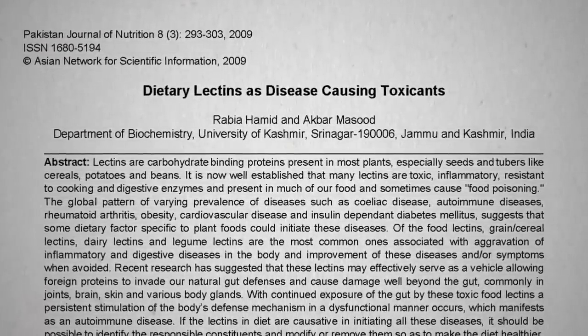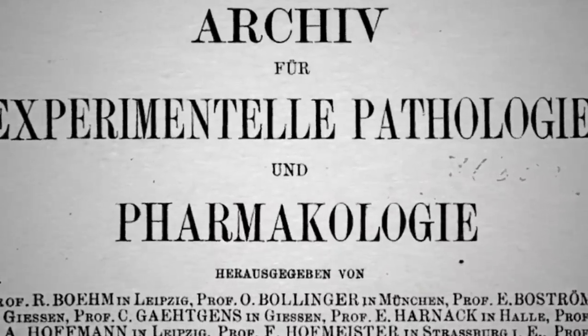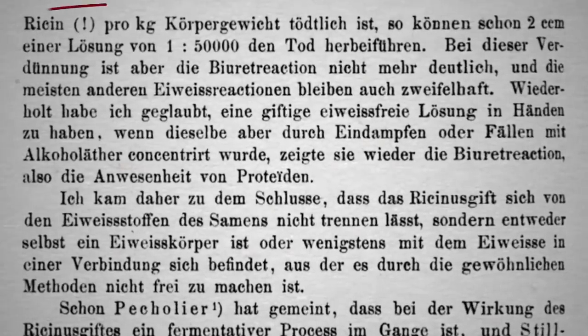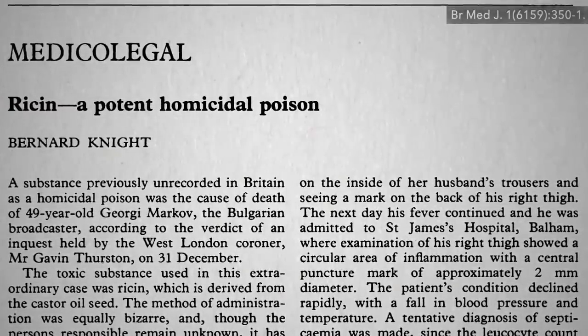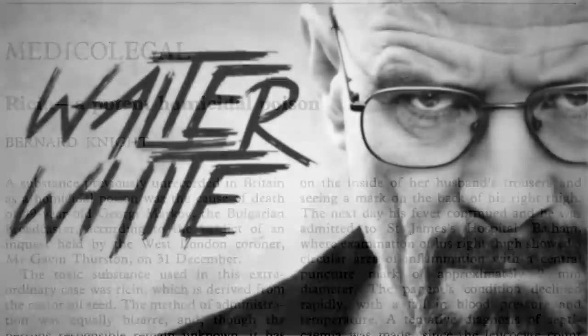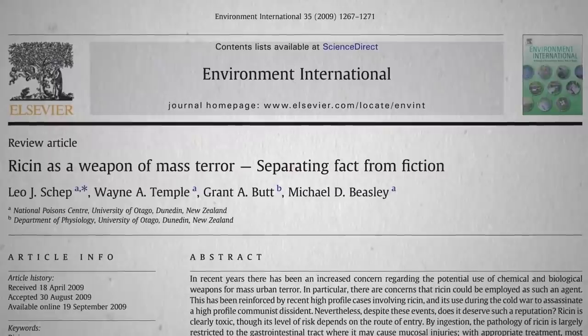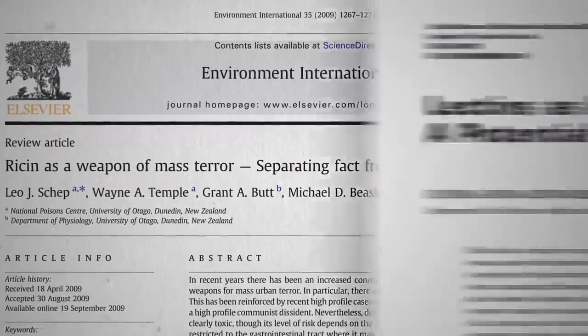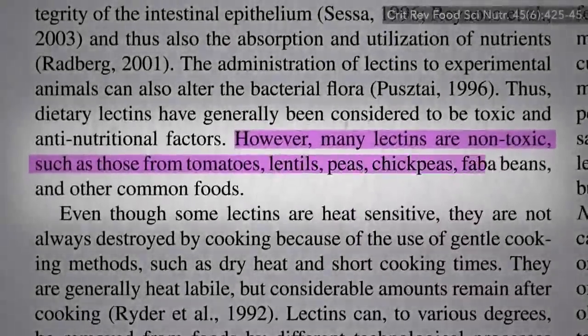It's easy to raise hysteria about lectins. After all, that first one found back in 1889 went by the name ricin, known to be a potent homicidal poison used by the Kremlin to assassinate anti-communist dissidents, or by rogue chemistry professors, for that matter. And ricin is a lectin. Thankfully, however, many lectins are non-toxic, such as those found in tomatoes, lentils, and other common foods.